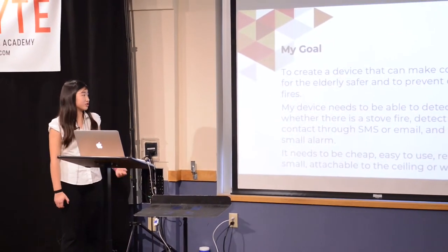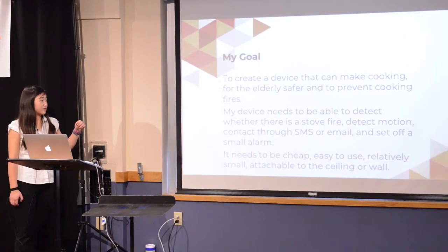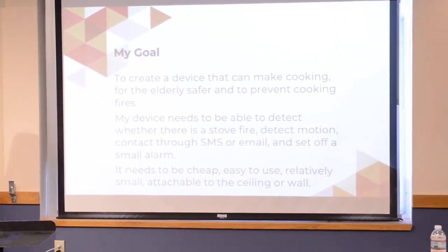Unattended stoves are especially relevant for the elderly, as 56% of cooking fire death victims are people over the age of 55. So my goal is to create a device that can make cooking especially for the elderly safer and to prevent cooking fires in general.